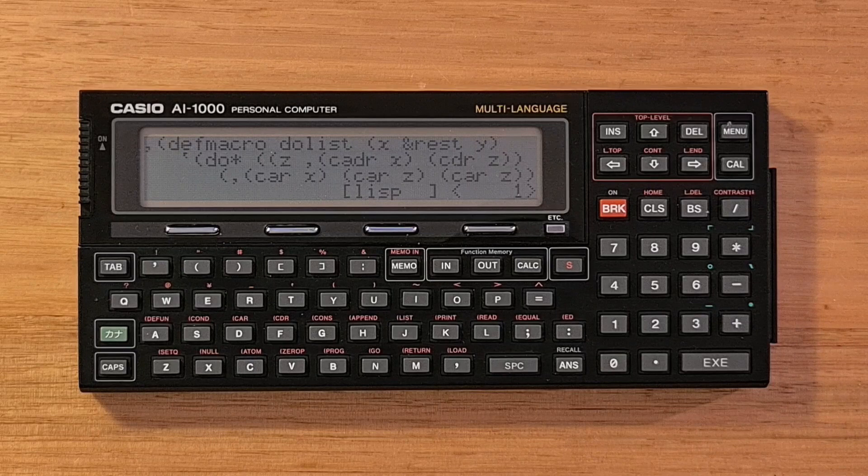The Casio AI-1000 is a really unique and beautiful device. I don't know of any other pocket computers or calculators that supported the full Lisp programming language, and having the power of a true functional language in this form factor is quite remarkable. There is a software simulator available for the AI-1000 as part of the Pocket Emulator app, which is quite accurate since it runs the original ROM under hardware emulation. I'll include the link in the description below.